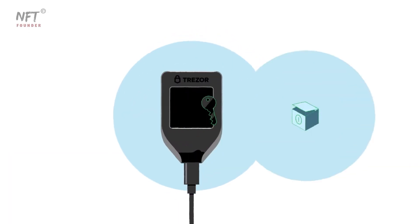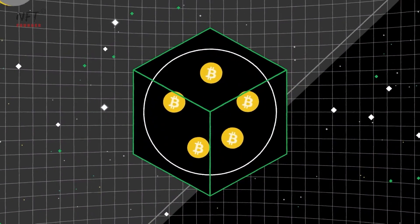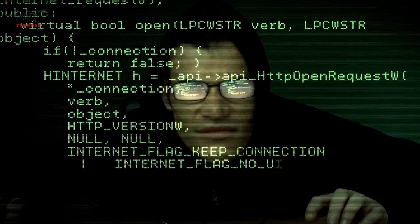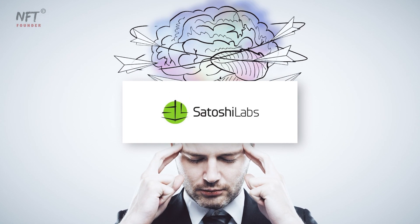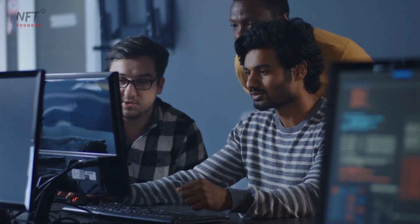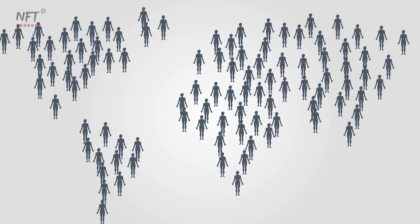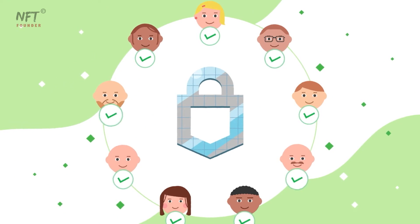The Trezor Wallet is a state-of-the-art hardware solution designed to provide unparalleled security for your cryptocurrencies. Unlike software wallets or exchanges, it operates offline, safeguarding your private keys from potential cyber threats and hacking attempts. The mastermind behind the Trezor Wallet is Satoshi Labs, a reputable company with a rich history dating back to 2013. Their primary mission was to develop a user-friendly and highly secure solution for managing cryptocurrencies, and Trezor has since earned the trust of millions of users worldwide.